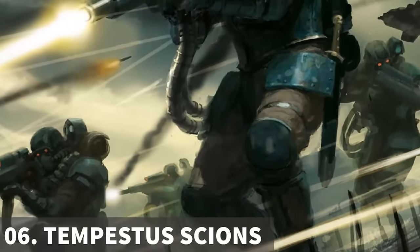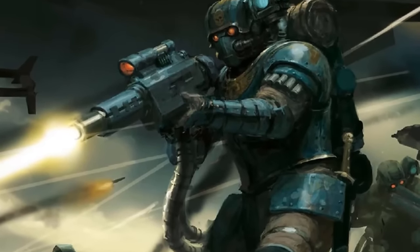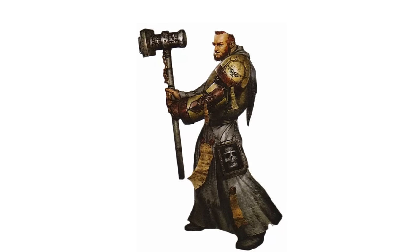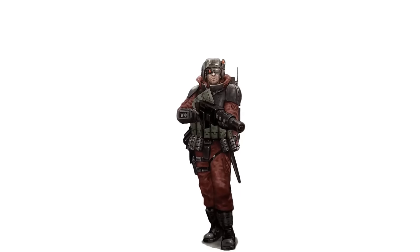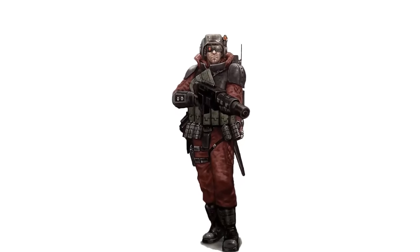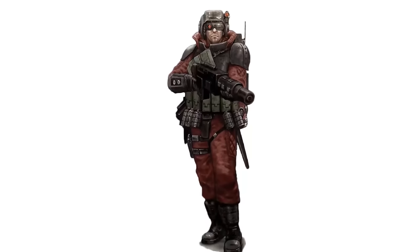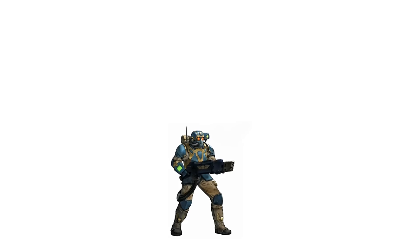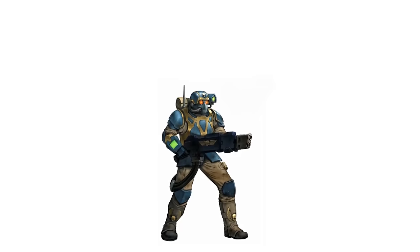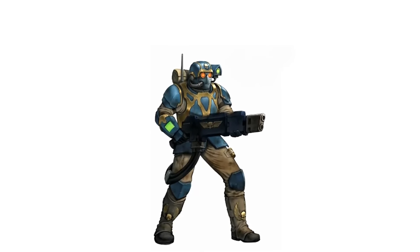The Tempestus Scions, also known as the Stormtroopers, are elite special forces of the Astra Militarum and also of the Inquisition. Trained from a young age by the Schola Progenium, they are considered the finest soldiers in the Imperial Guard. Armed with hotshot lasguns and hellpistols, and protected by carapace armor with omni-shielding and targeting systems, they exhibit exceptional speed, precision and firepower. They usually undertake specialised missions such as deep strikes, reconnaissance, infiltration, sabotage, and airborne or orbital insertions. They are highly skilled and equipped with the best weapons and gear available, making them a one-man assault squad.